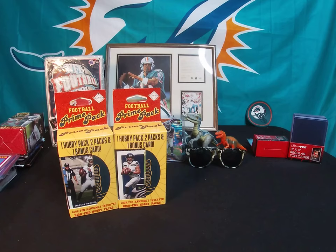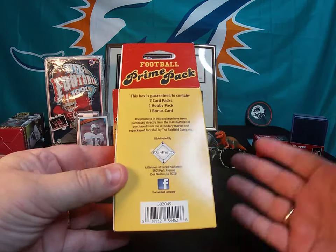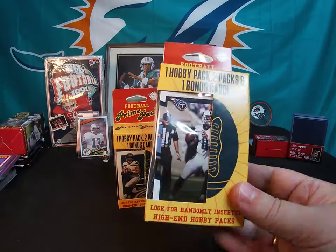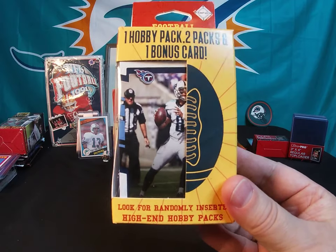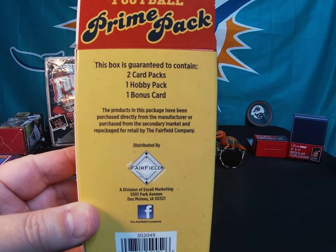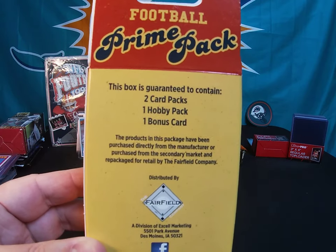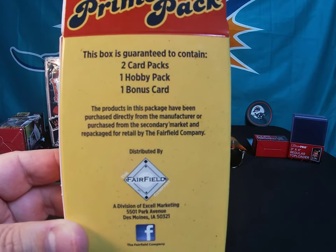Hey everybody, packs with putter back with some more cards for you. Don't know if anyone has seen these or checked them out, but Fairfield has a new pharmacy box out there — at least it's new to me. This is the first I've seen it. I saw these the other day and picked up three of them. I opened one off camera just to see what they were like, and I have two here unopened. Each box contains two packs of cards — one hobby pack — and you also get one bonus card.